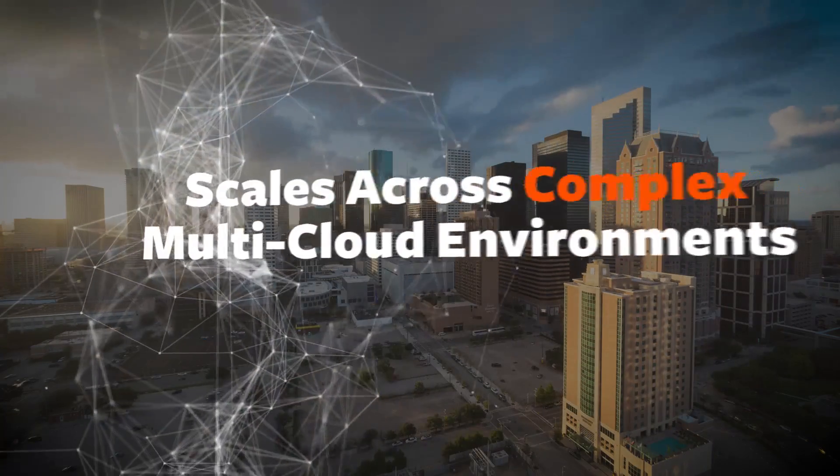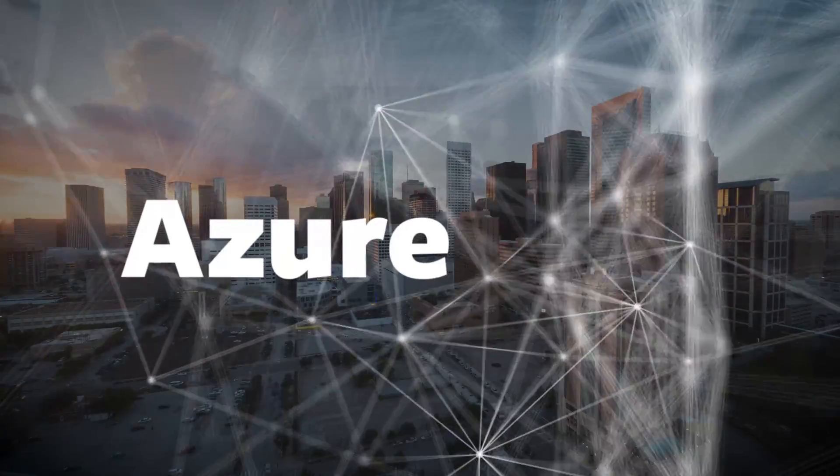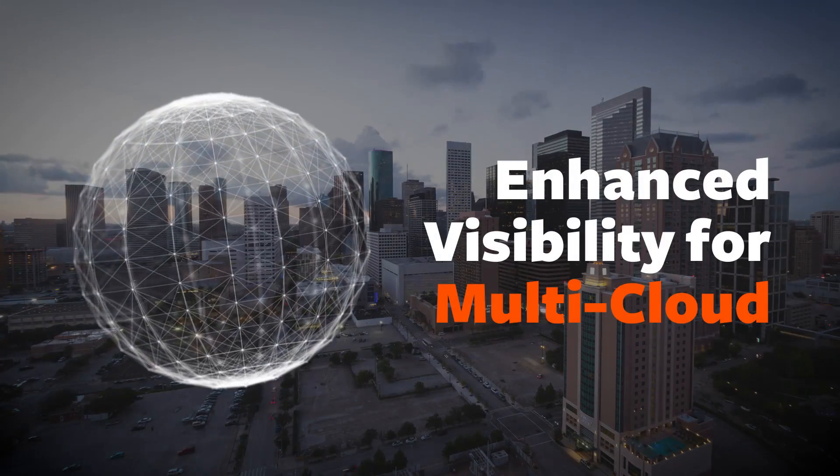All of which results in improved efficiency and reduced risk. BMC Discovery now scales across the largest and most complex multi-cloud environments, including AWS and Azure, providing you the visibility that you just can't get from any other solution.